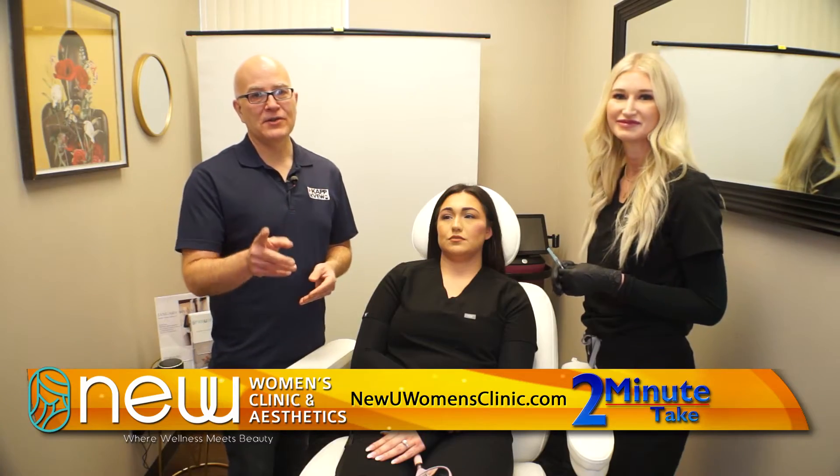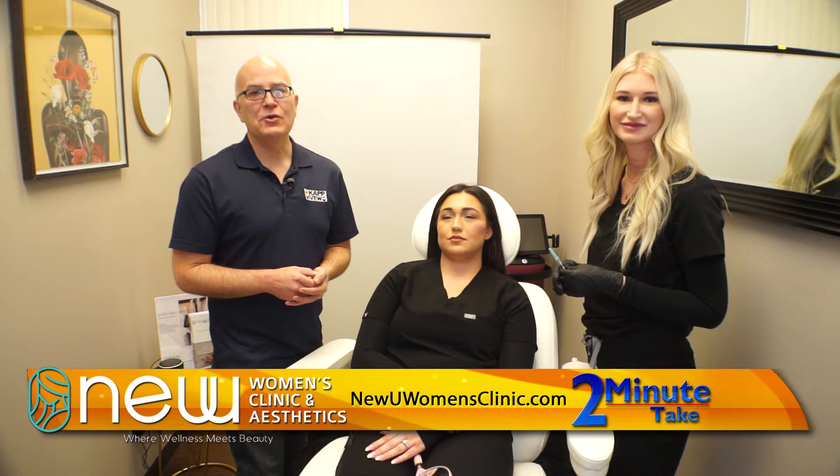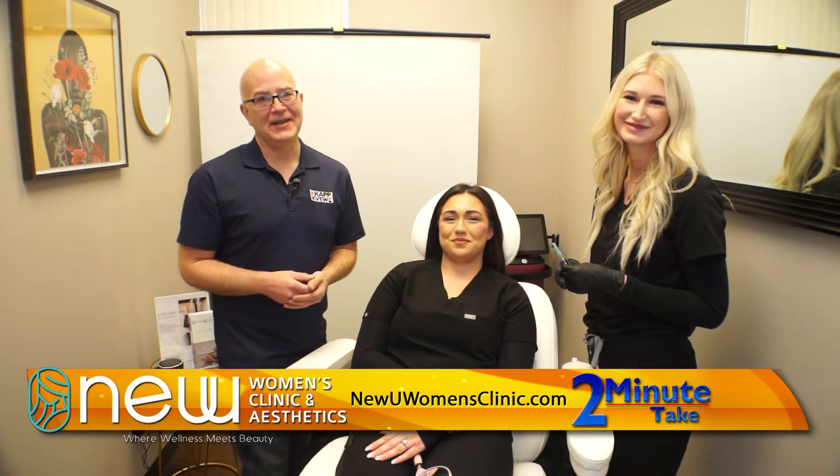If you want to reach your goals, just call Jackie Dykeman at New You Women's Clinic and Aesthetics. Thank you, Jackie. Thank you, Tierney. And that is your two-minute take.